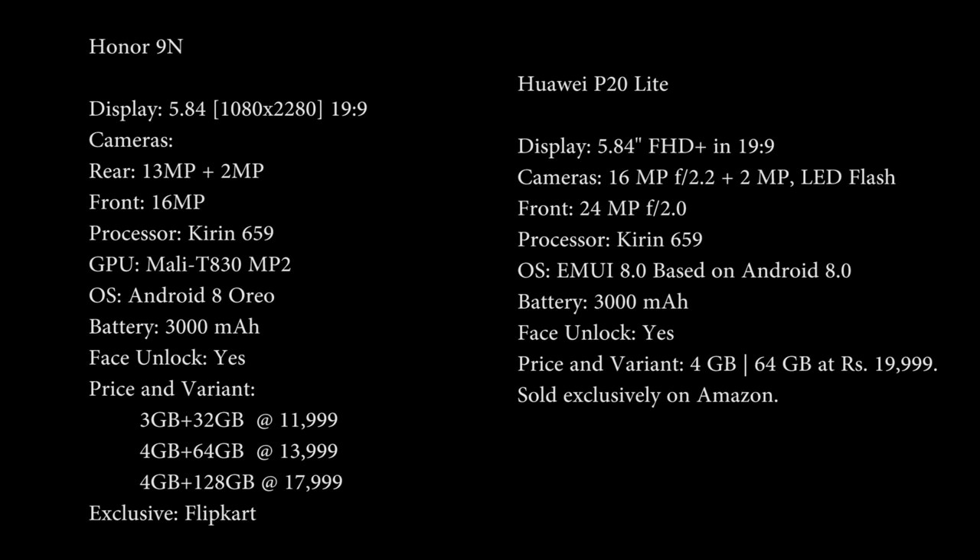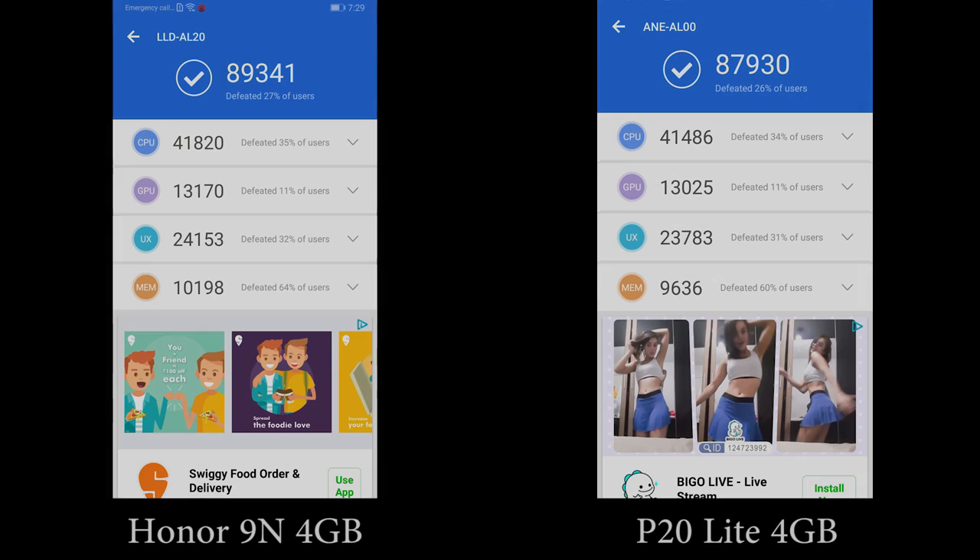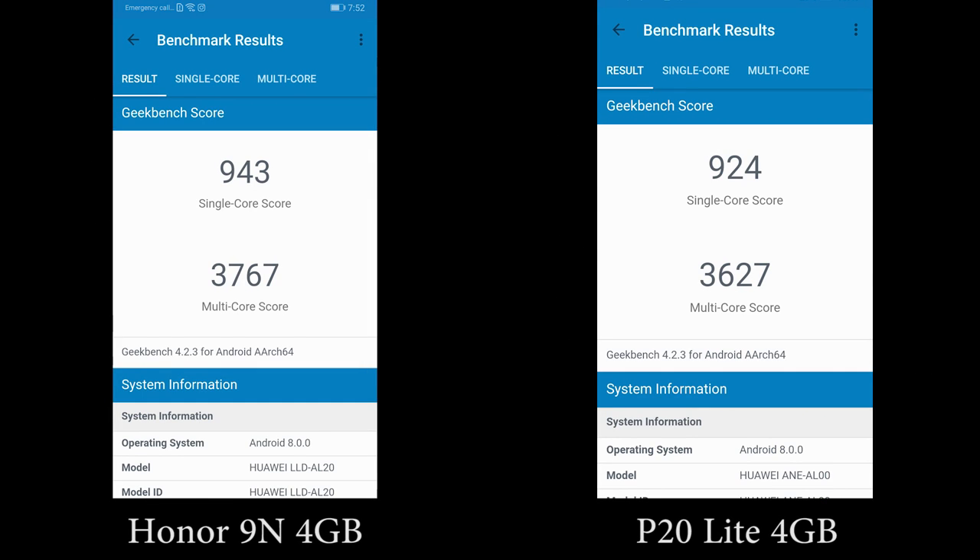Now these are the specifications of both phones. Purely based on benchmark scores, there isn't a huge difference between both phones. Let's see how they perform. These are the AnTuTu and Geekbench scores from both phones.